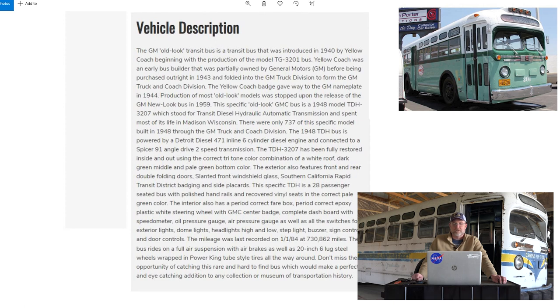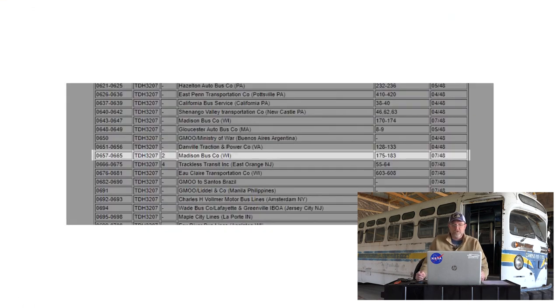The serial number is TDH 3207-659. We can use the Ohio Museum of Transportation website to see if that serial number matches the history shared. And it does — serial 659 matches up with the Madison Bus Company in Wisconsin. The original unit numbers were between 175 and 183, so assuming those went in order with serial numbers, you could figure out the specific original unit number. It was delivered in July 1948.